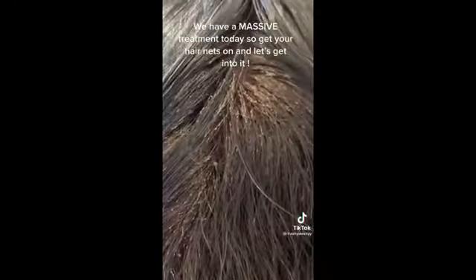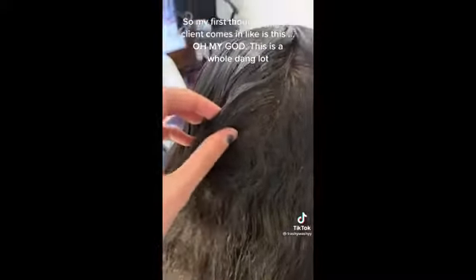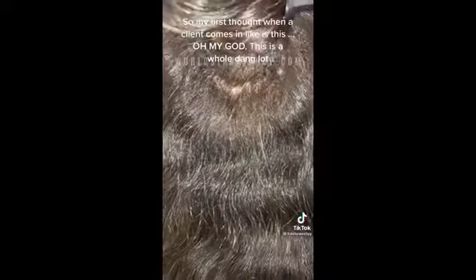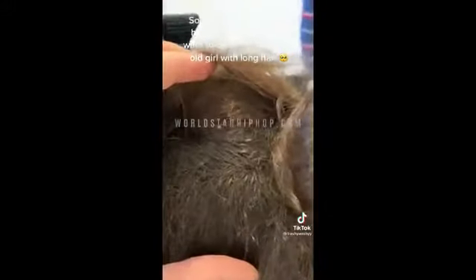Welcome to the lice clinic — we have a massive treatment today, so get your hair nets on and let's get into it. My first thought when a client comes in like this is, oh my god, this is a whole dang lot of lice. My other thought is, can we shave their hair? I'm just kidding — sometimes we do actually shave people's hair.